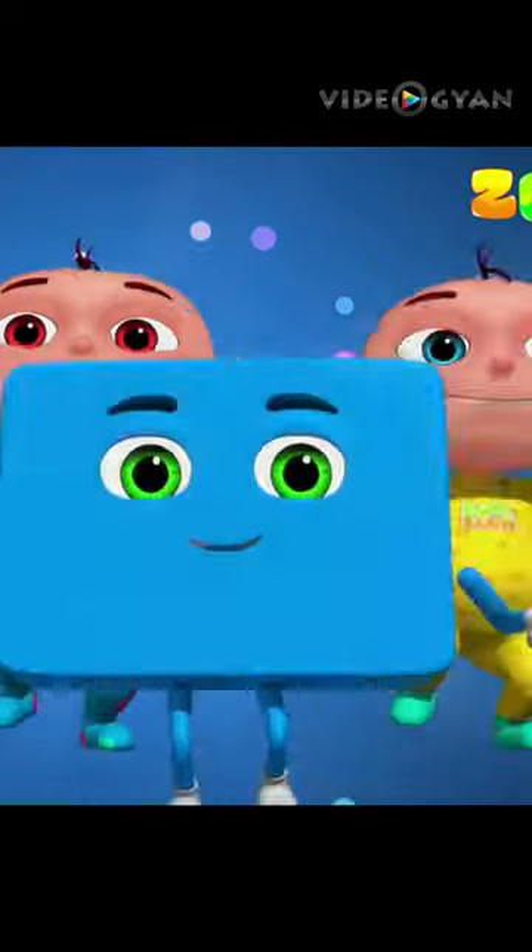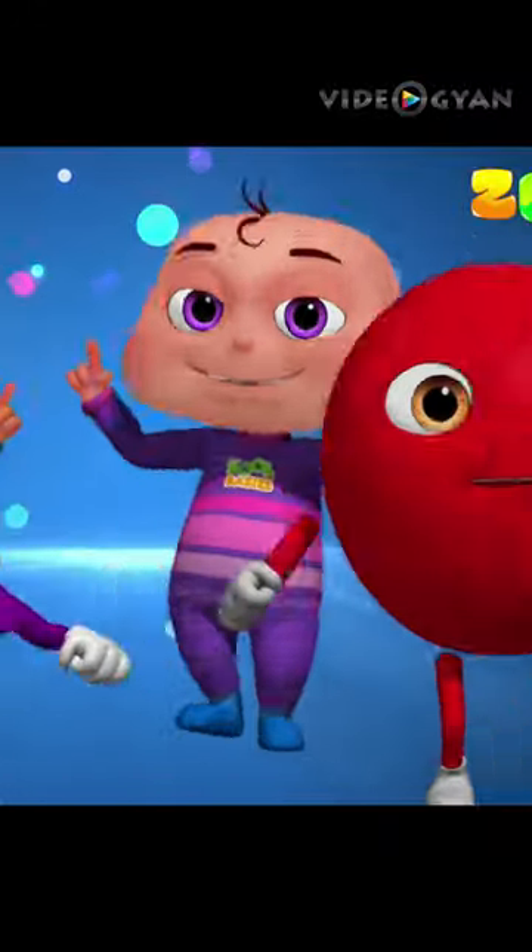The Zoolbabies are their shapes: square, rectangle, circle, triangle, and oval.